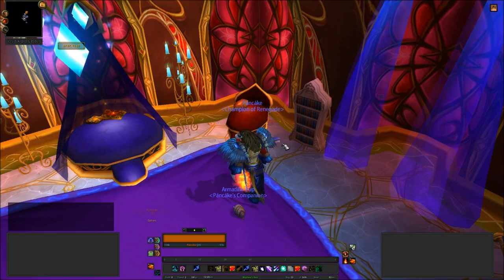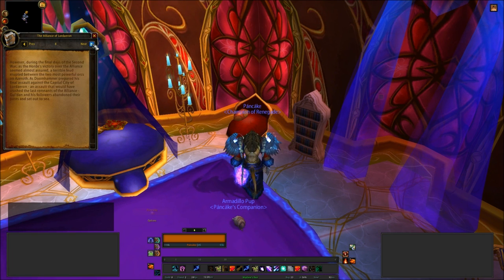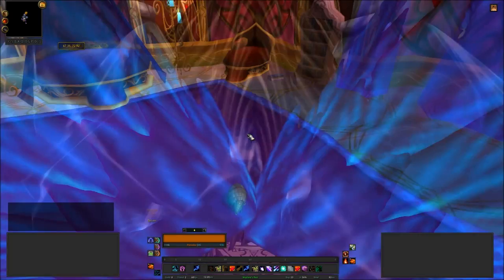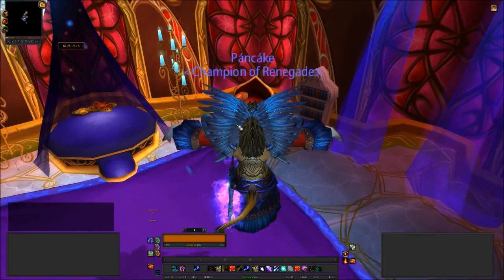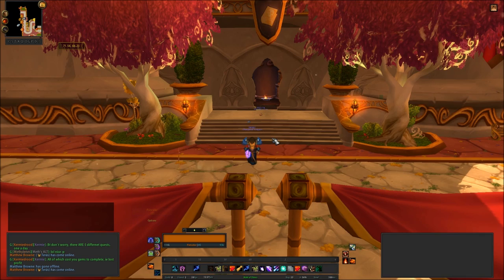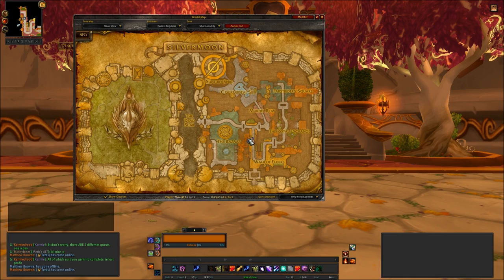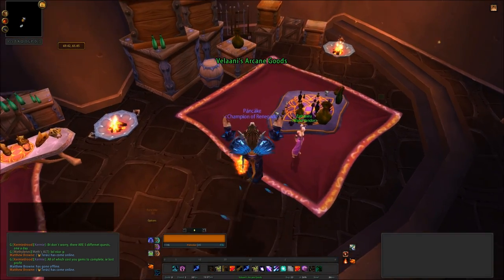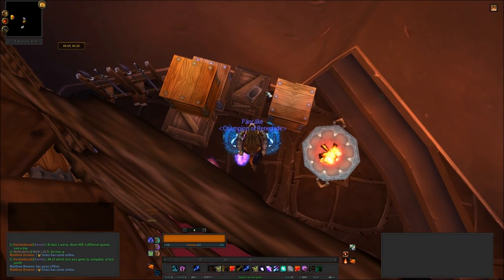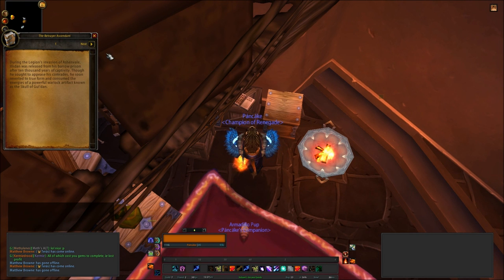Here we are in The Wayfarer's Rest in Silvermoon, with the book The Alliance of Lordaeron — this is book 11 in the list. It's quite a big book, about 16 pages. There is another one in Silvermoon. I've located the second book which is just here in the arcane goods shop. The first one was found in the inn over there. It's in here to the right at the very back — it's a bit of a dark colour so it's really difficult to see it on the crate if you're just doing a quick sweep. We have The Betrayer Ascendant, and this is book 12 in our list.